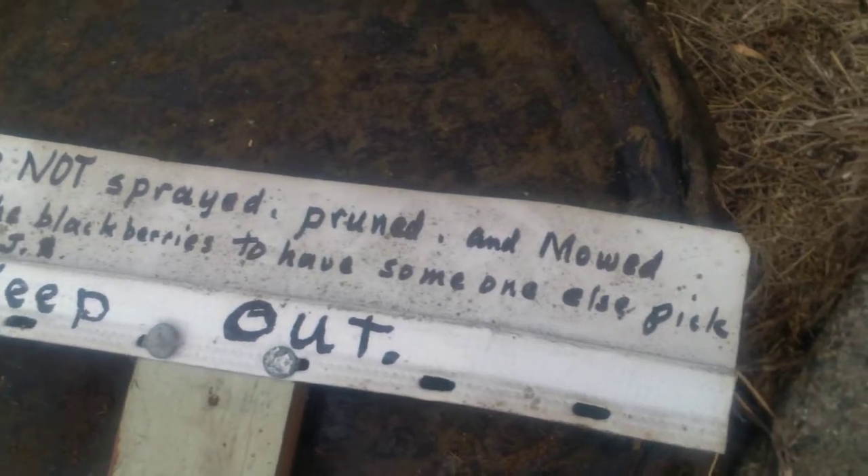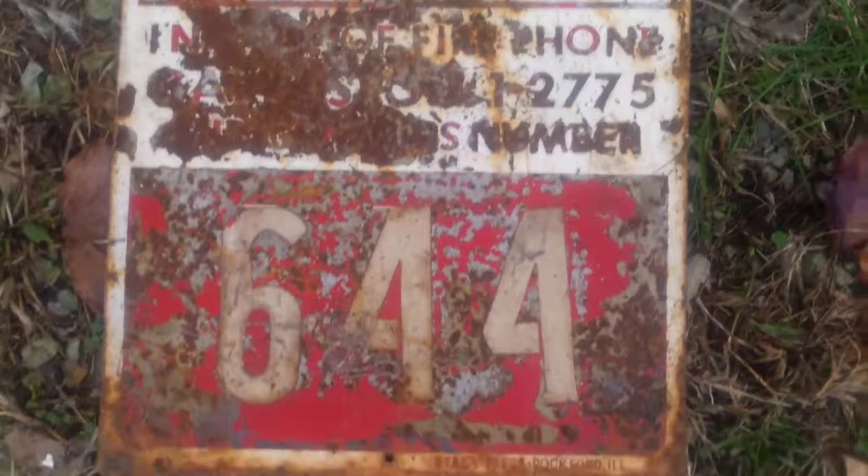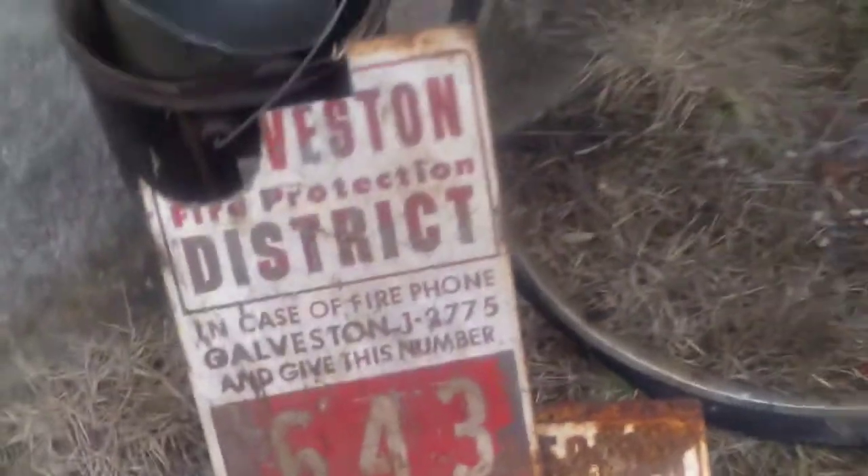I got a couple signs here. This one I like because somebody hand wrote it: 'I have not sprayed, pruned, or mowed around the blackberries to have someone else pick them. Keep out.' And J.R. Briggs was the owner of the land. Got a slow-moving vehicle sign - it's reflective. Then these two signs: Galveston Fire District 644 and Galveston Fire Protection District 643. Those are pretty cool signs, and since they came out of Galveston, which is where the sale was.